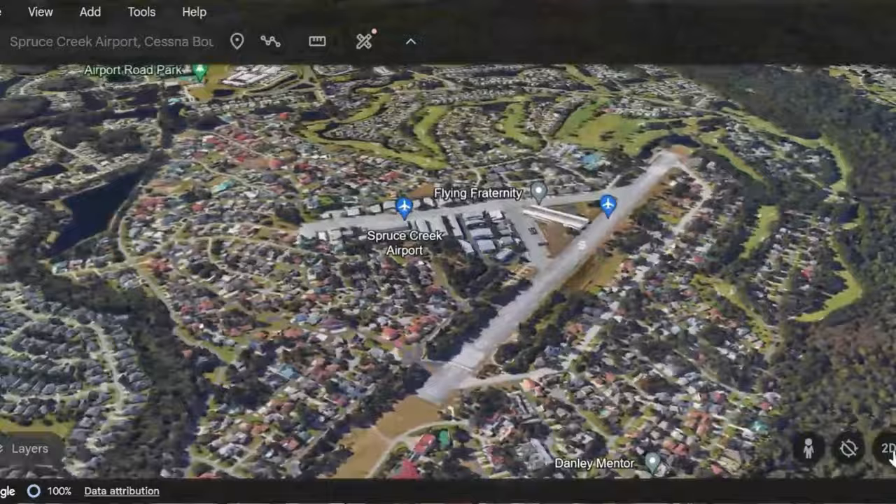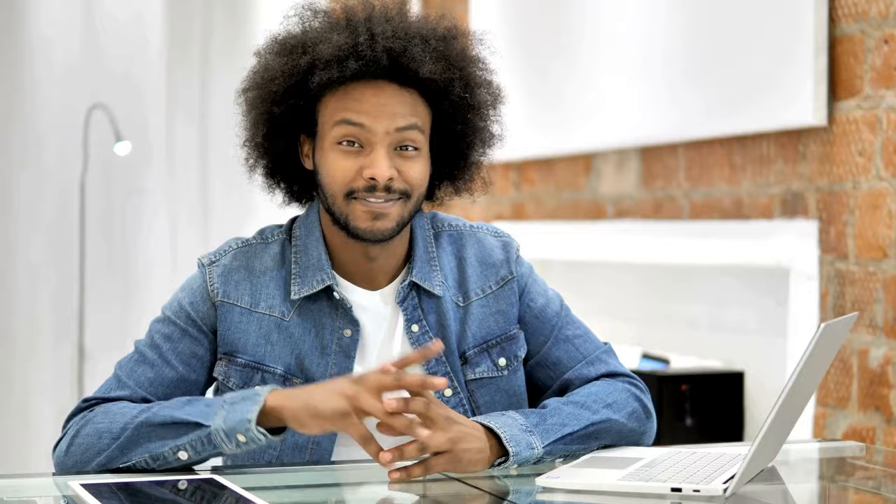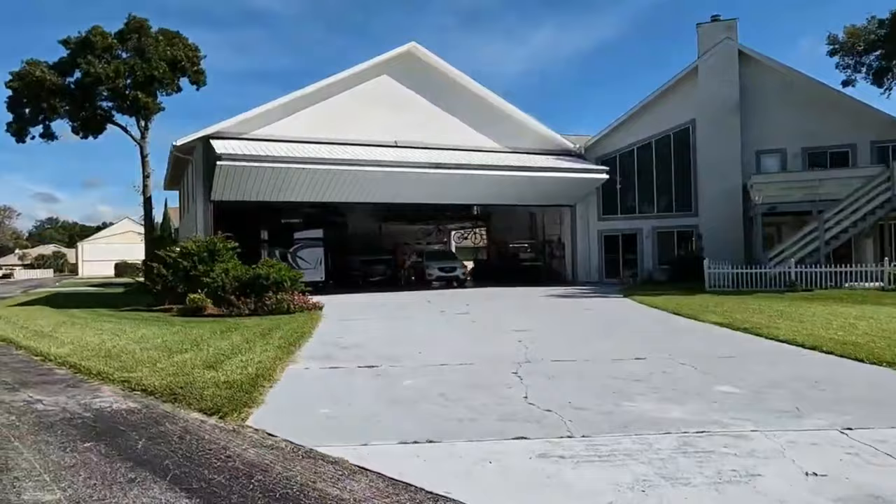First up on our list is the Spruce Creek Fly-In. Not only is this community gated, it's also a really unique aviation community, so if you're really into planes or you have your own private plane, this is going to be the community for you. There are two entrances to the Fly-In — one off of Taylor Road and one off of Airport Road — and both of these entrances are manned 24 hours a day with a security guard. There is a restaurant inside the community that is open to the public, but otherwise you either have to be a resident or be invited by a resident to enter.